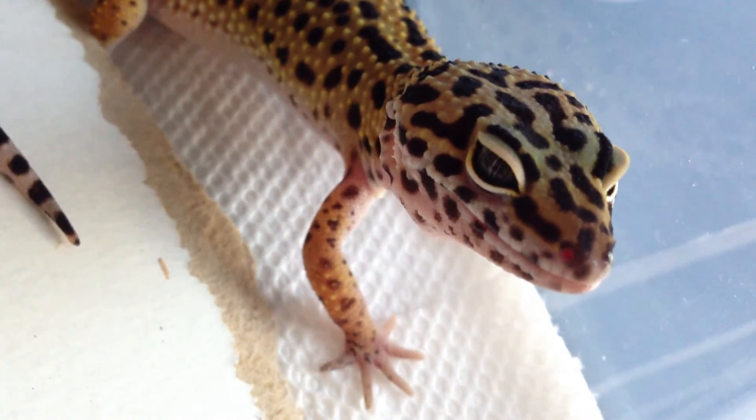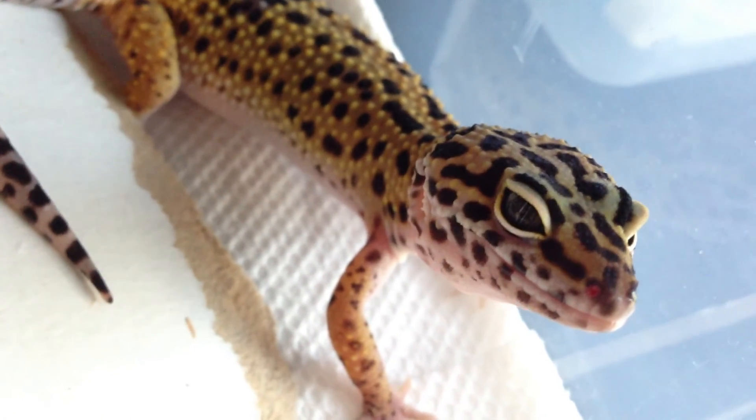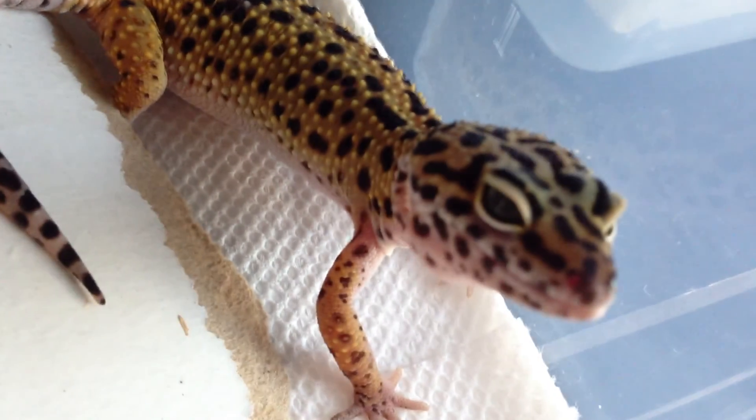The next is the other female normal. She's really pretty too. You looking at me? Yeah, she's really pretty.